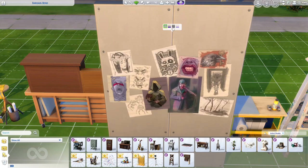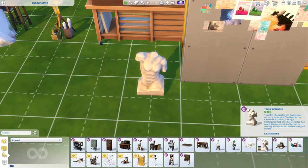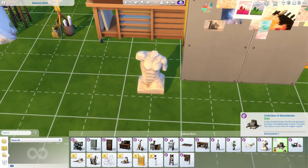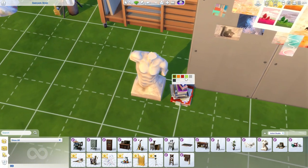Then we have the sketches and studies — only four swatches but it looks so good, I love it. Then we have a torso in repose, which comes in a few swatches. And then we have a collection of sketchbooks — this is going to be so good to put on your desk. It doesn't have to be used just for an art studio; it's just very nice clutter.